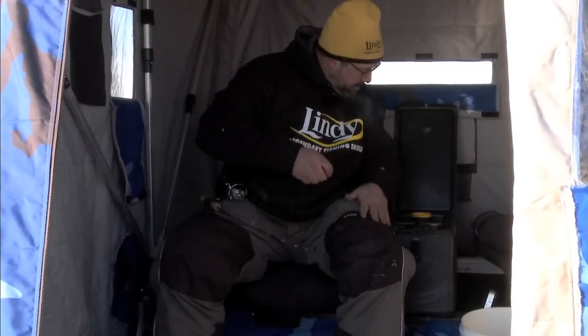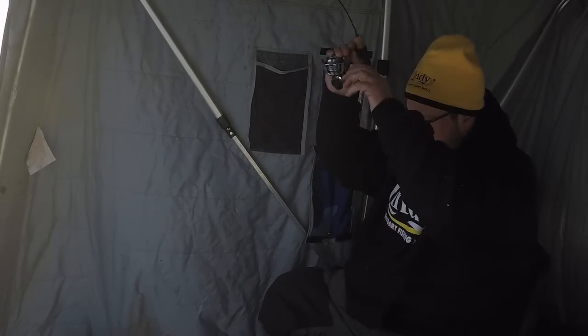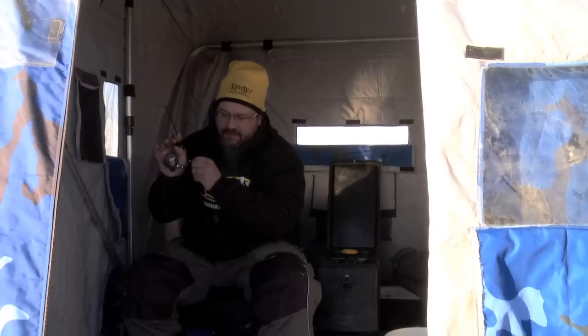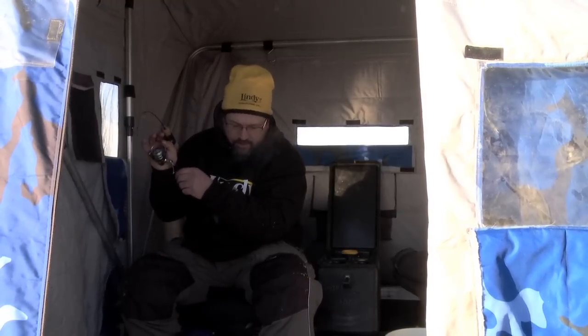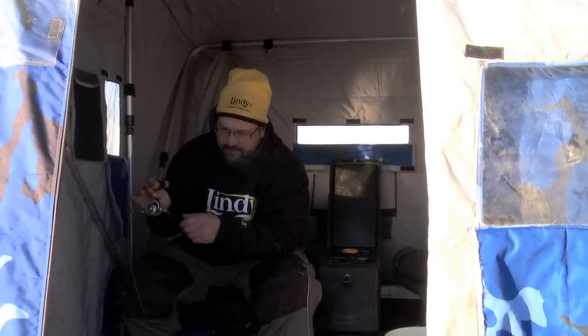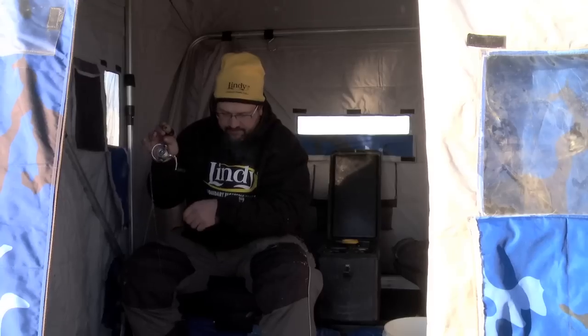Let's get that baited up and see if we can get a couple more. Sometimes in early ice fishing these shorelines you just never know what you're going to run into — you could run into a six, seven, eight, nine pound walleye or even a 10 to 15 pound pike. They're all up here for one reason: the feed.